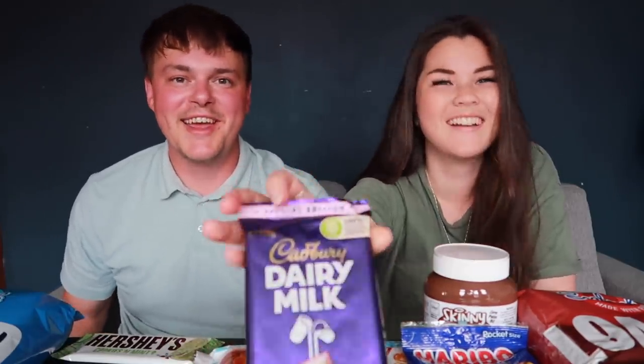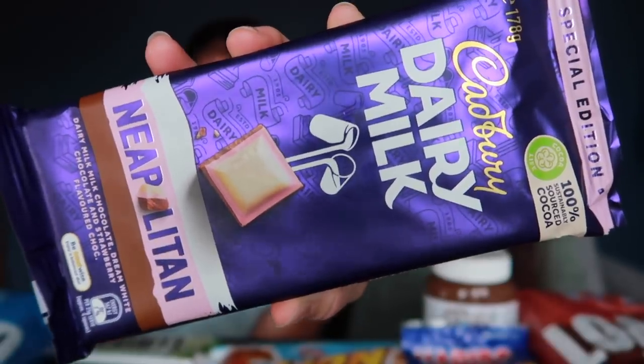Segue - we got the Dairy Milk special edition Neapolitan chocolate! They had so many to choose from - they had a Picnic one too. I had this and the Picnic one and was like I'm going to get both. I decided to get this one because it was special edition and felt a bit more fancy. I've never even seen this. A few people sent it to us saying it's worth a try. Oh it looks exactly as advertised!